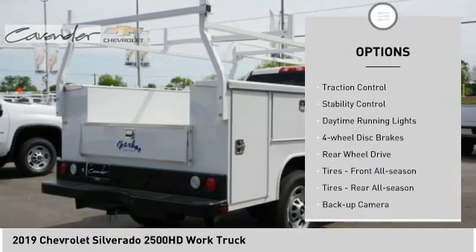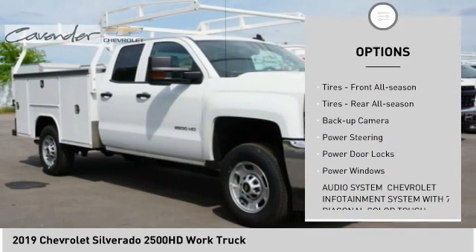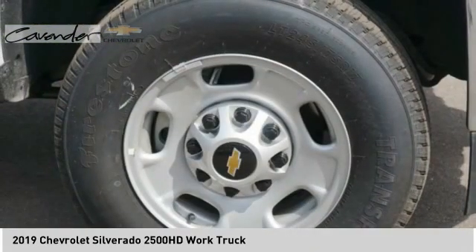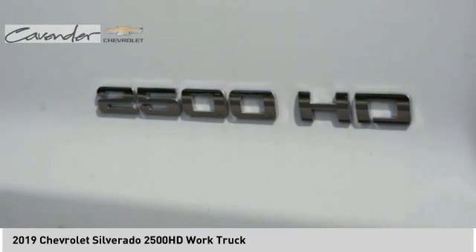Tire pressure monitor, tow hitch, traction control, stability control, daytime running lights, 4 wheel disc brakes, rear wheel drive, tires front all season, tires rear all season, back up camera.